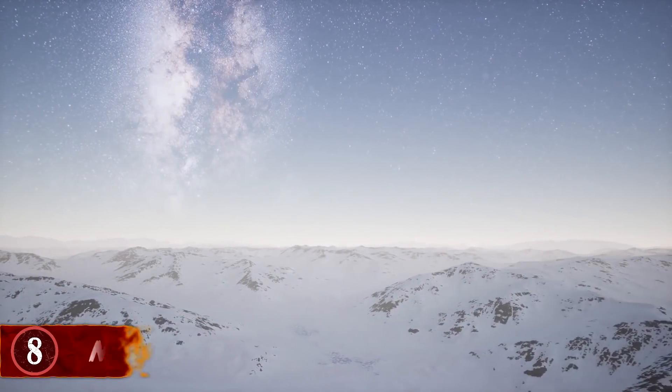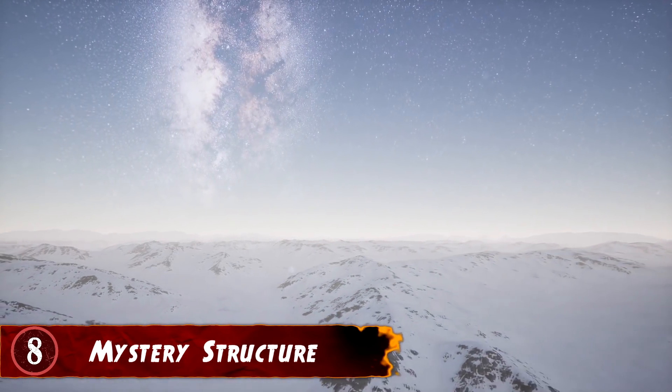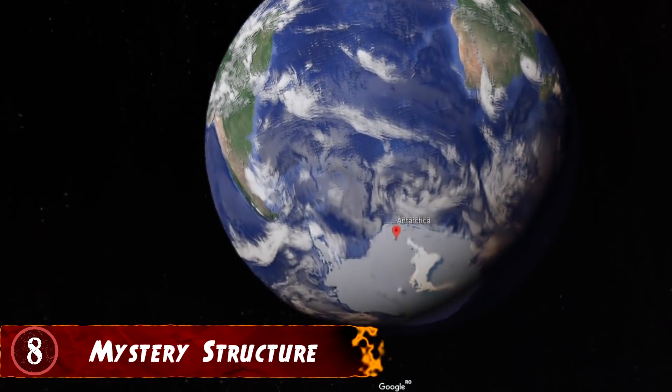Number 8: Mystery Structure. Google Earth has been a great way for people around the world to view all kinds of things. But an unexpected side effect was people looking at the map and finding things they didn't know were there. When one man went to examine Antarctica, he found a blurred out section of a map so large that he felt it couldn't be anything other than a massive building.